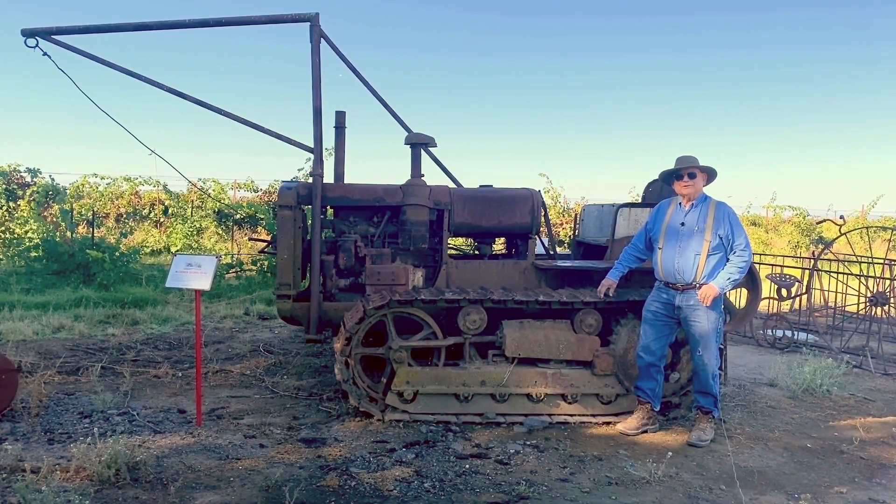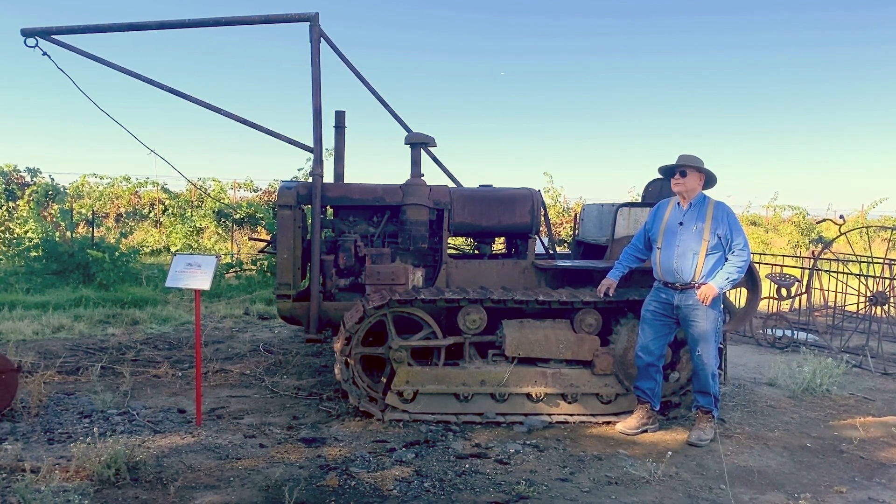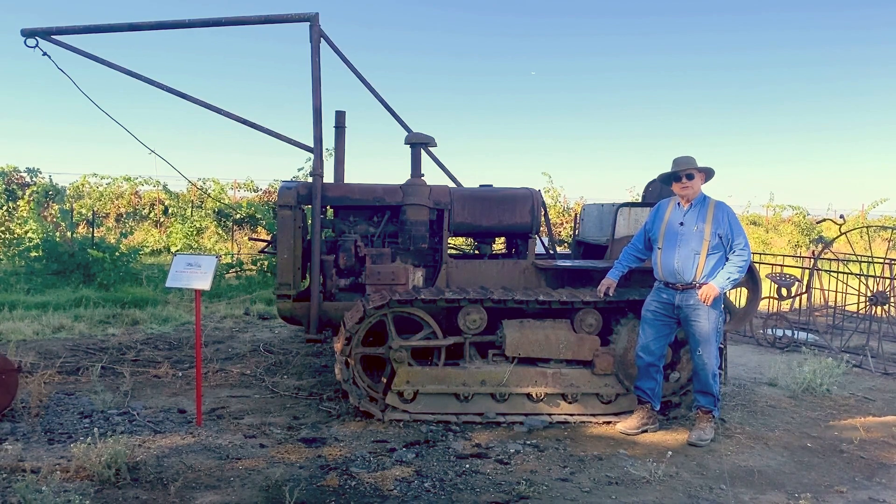Hello, I'm Papa Steve Herringer, and it's my honor to welcome you to the Herringer Estates Winery and Vineyards in Clarksburg, California.